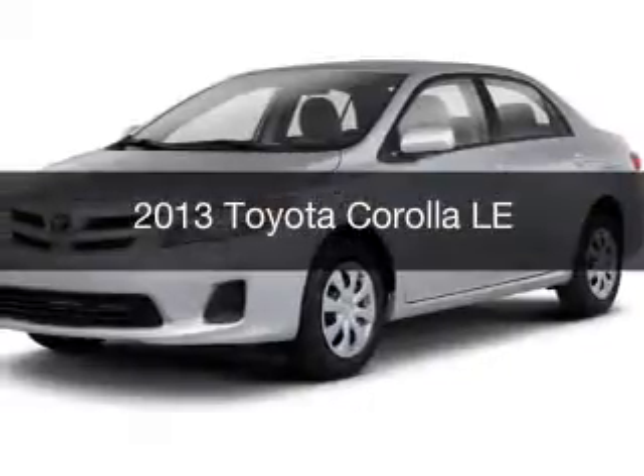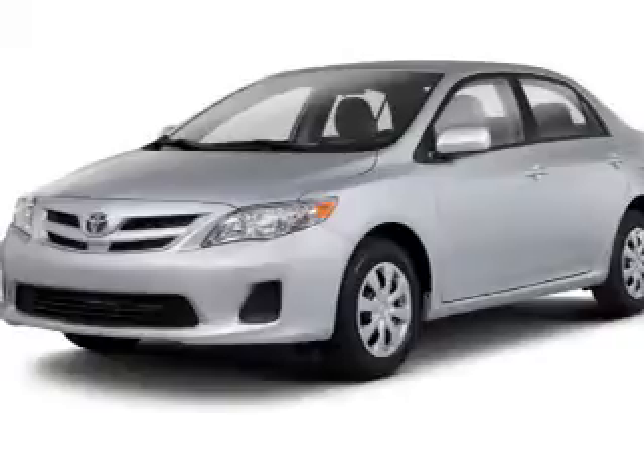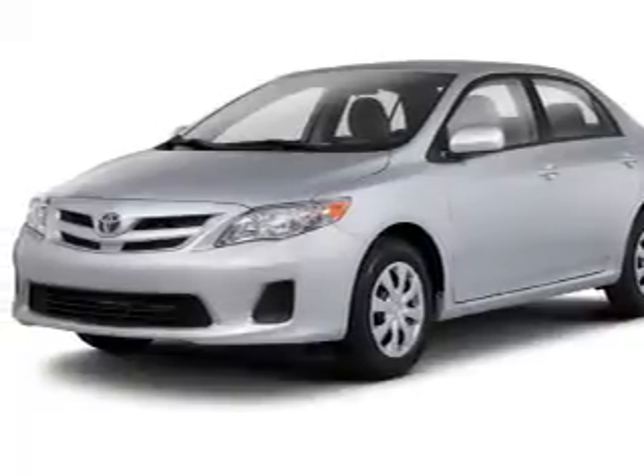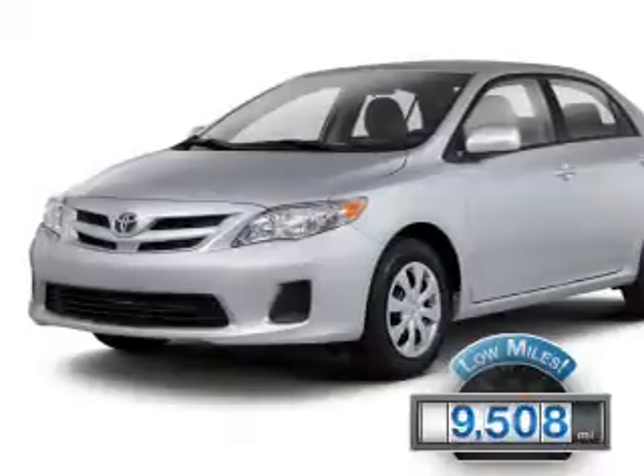This is a used 2013 Toyota Corolla. It's powered by front wheel drive, engine and an automatic transmission. With fewer than 10,000 miles, this vehicle is like new.